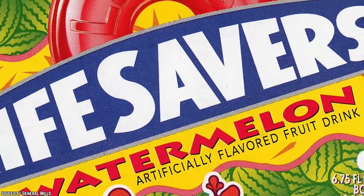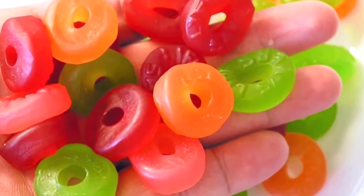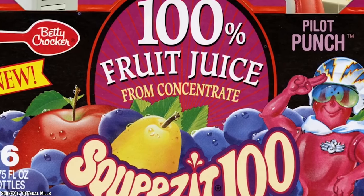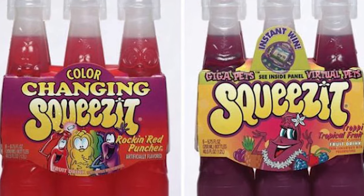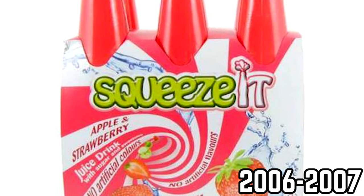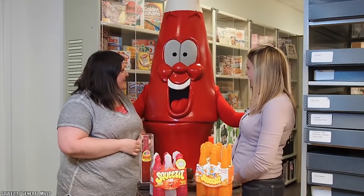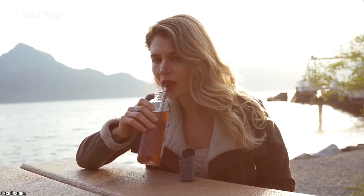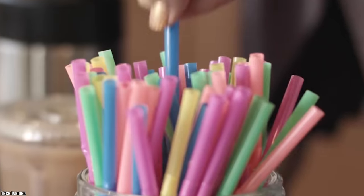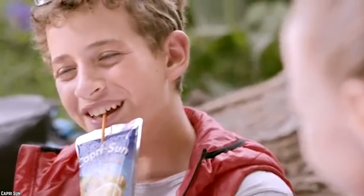They also collaborated with Lifesavers, which led to the production of a handful of new flavors based off the candy. At the tail end of the 90s, sales started to dwindle and the drink was discontinued for the first time in 2001. It made a brief reappearance from 2006 to 2007, then again from 2011 to 2012, but hasn't been seen since. Since everyone's trying to move away from straws these days, maybe we can bring these back in order to encourage the younger generation to do the same.